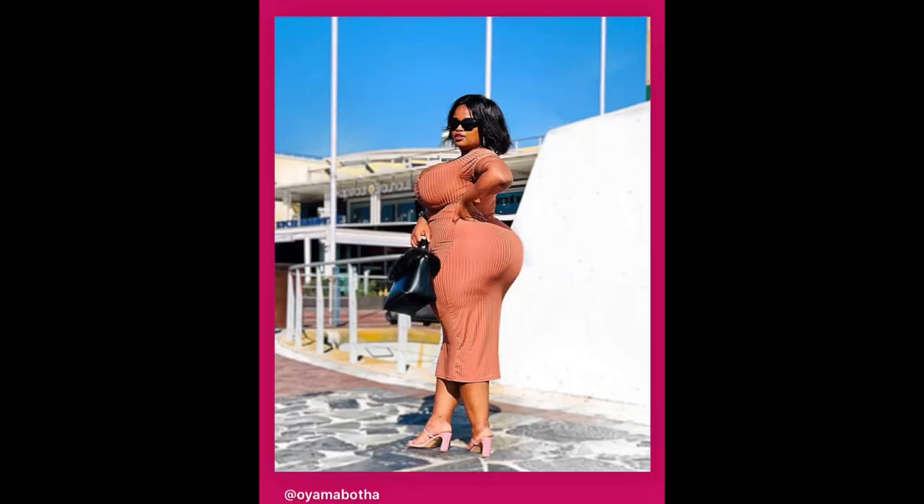This dress is from Mr Price — it's more on the nude side but it's giving pink vibes as well. I paired it with that famous bag. The glasses are from YDE, and the shoes are from Cotton On — the most comfortable shoes ever. It's a heel you can literally dress up or down, I love it.